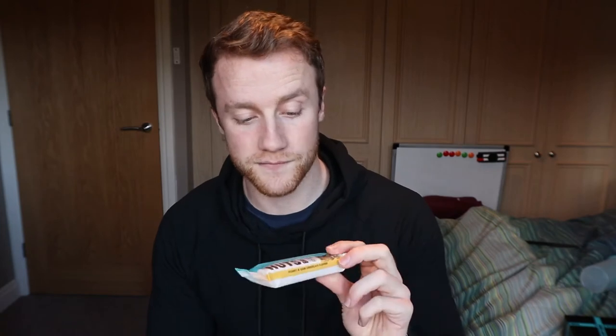Next is a nut bar, which I've had in previous videos. If you've been watching them, these are really good — they're very similar to like a Nature Valley bar. 12 grams of protein each one, so a very good little bar to have. I usually have them before a workout.